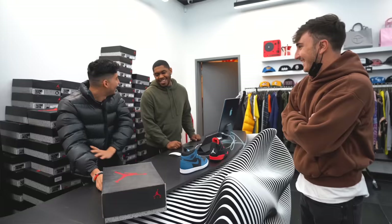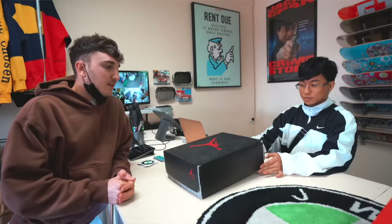Yo, what is good everybody and welcome back to the channel. Today we are taking some sneakers to different sneaker stores and trying to get the highest bid to sell them.